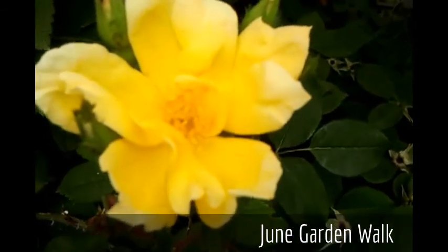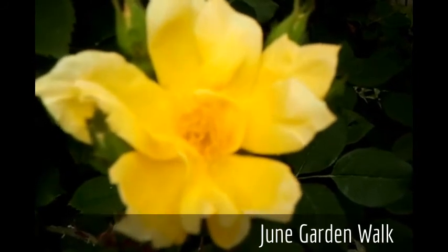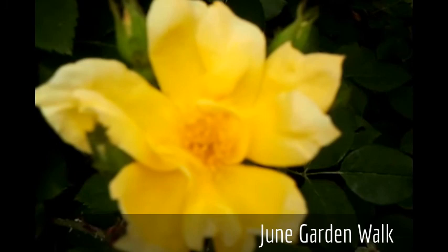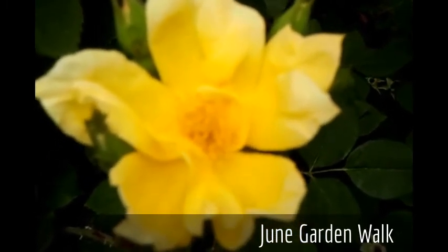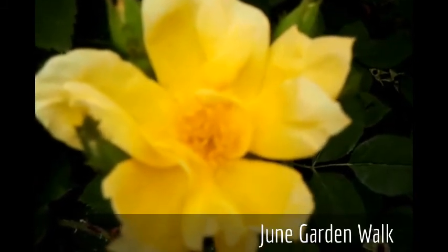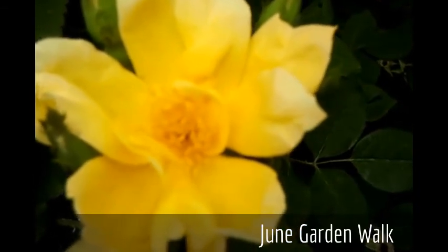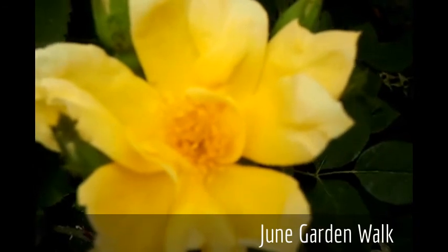I want to share with you a bloom of Sunny Knockout. This is a beautiful yellow rose introduced by Star Roses and Plants. Of all the knockouts in the series, this is the only one that I can detect a fragrance on. It has a wonderful lemon-type fragrance, which I think is quite appropriate for this beautiful yellow rose.